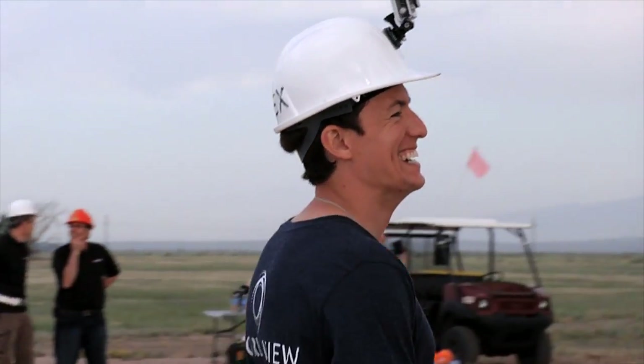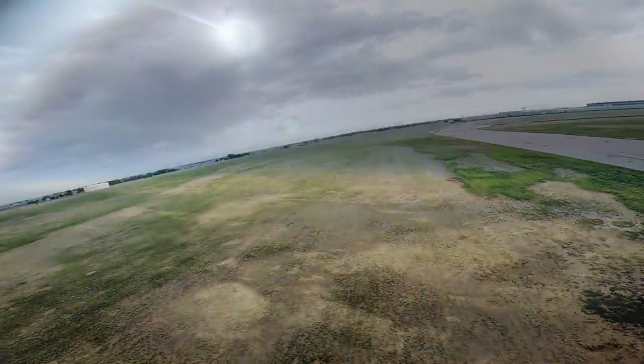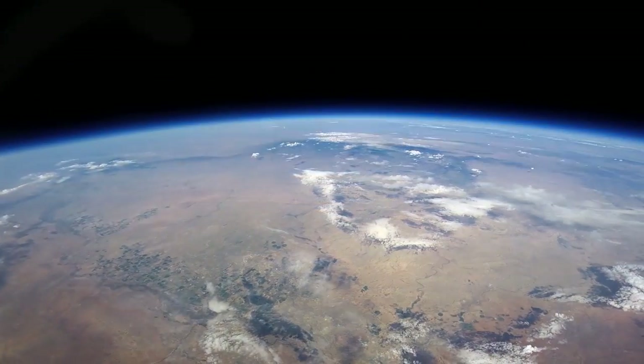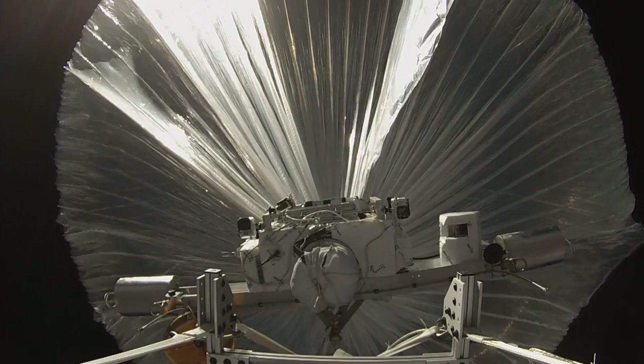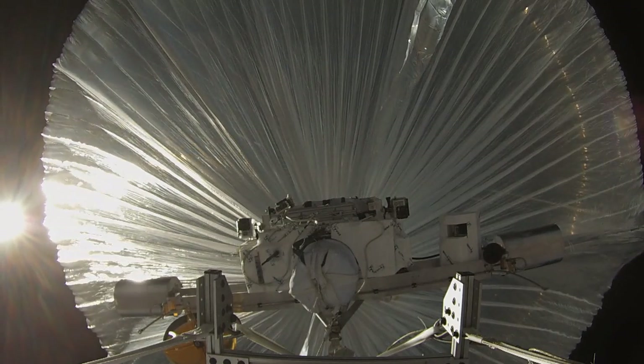We're just thrilled with the results and the success of this test flight. We got data in every part of the flight — from how the balloon behaves during launch, how it would cruise in the upper atmosphere. We smashed records for altitude flight with a parafoil system. This amazingly successful test flight represents that we're on the right track to sending people to space.